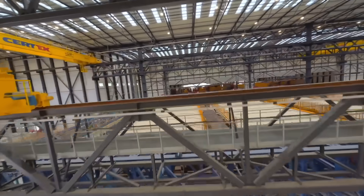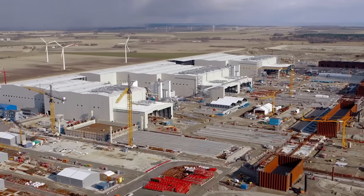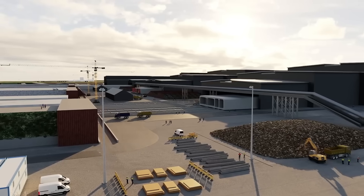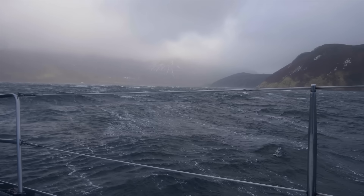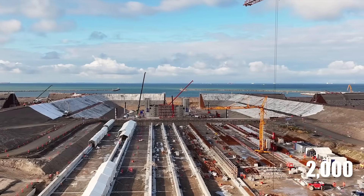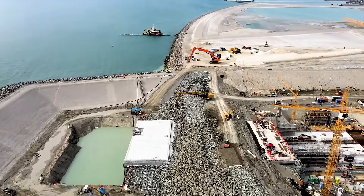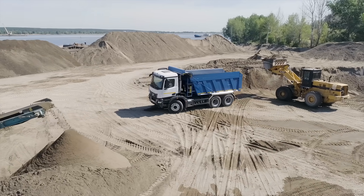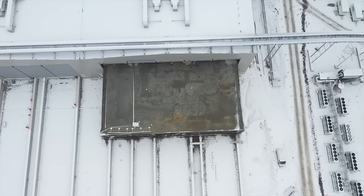The project has not been without its challenges. Coordinating such a massive endeavor across two countries requires meticulous planning and collaboration. Weather conditions, particularly in the Baltic Sea, pose a constant risk to the immersion and alignment of the tunnel segments. Managing a workforce of over 2,000 people, including many temporary workers housed in purpose-built accommodations near the construction site, adds another layer of complexity. Logistical hurdles, such as transporting raw materials and maintaining the production schedule, require careful oversight. Despite these obstacles, the project is making steady progress.